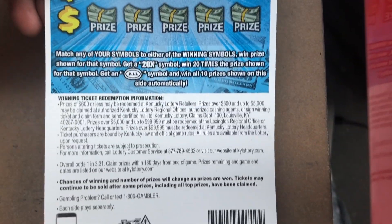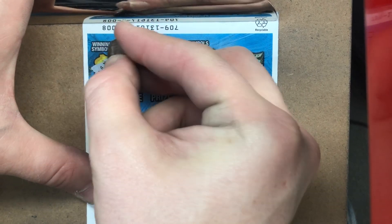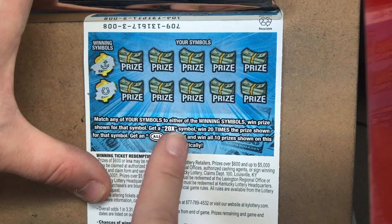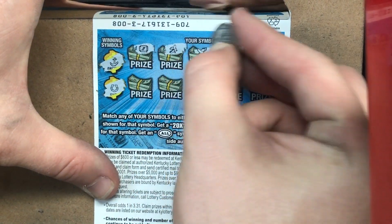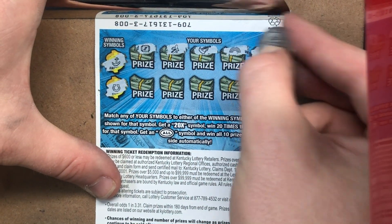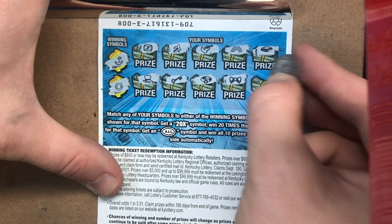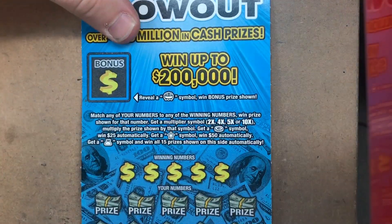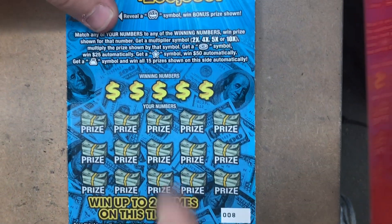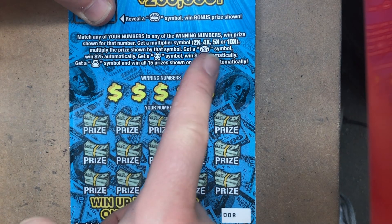Onto Bluegrass Blowout, it's on ticket number 8. The odds on this one are 1 in 3.31. I'm gonna scratch the back first. Let's see if we can match one of these symbols, find the 20x or the win all. I've only found the 20x once — would be kind of nice to see that again. I've never found the win all on the back, and he did not match anything on the back.